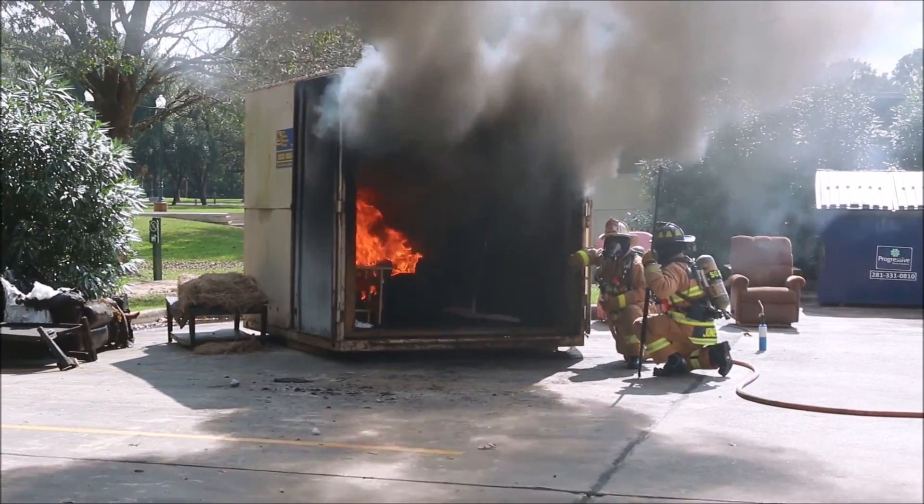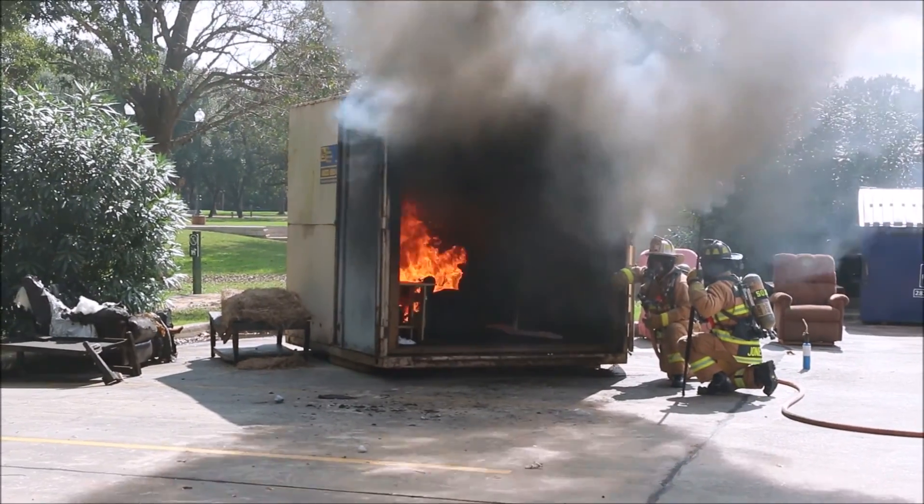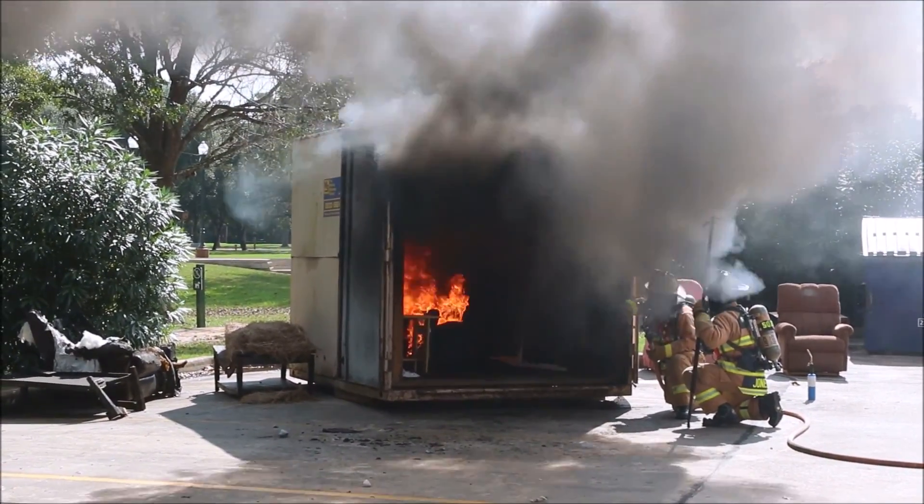The fire spreads, it grows, doubles in size every 60 seconds. So four minutes later, it's four times as big as it was when it started.